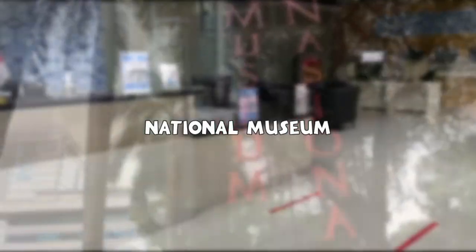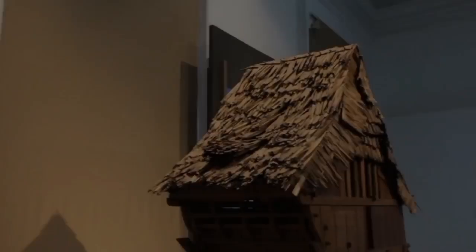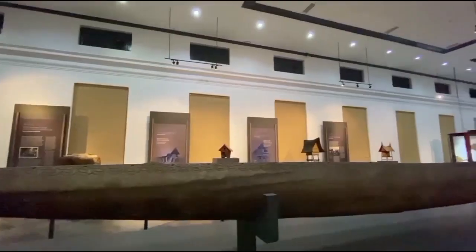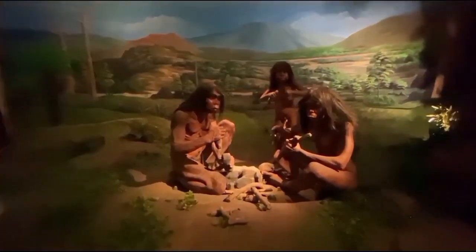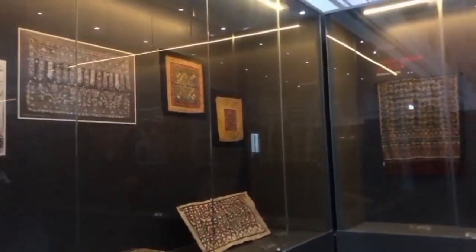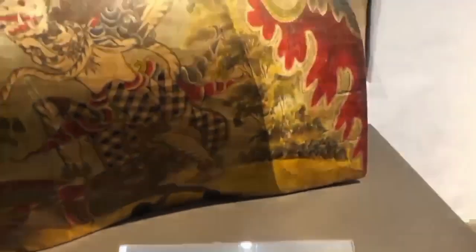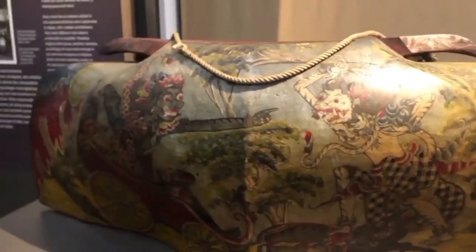After the National Library, we travel to the National Museum, often called the Elephant Museum, which is located precisely at Jalan Merdeka Barat 12, Central Jakarta. This museum is the first and the largest museum in Southeast Asia.